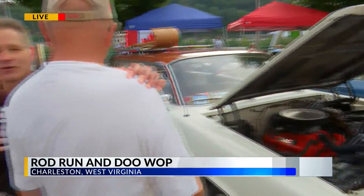As car shows go, Peter, isn't this one among the best in the country? Not only the country, but probably around the world. I look forward to this every year. The people are just so friendly. They make me feel at home, and West Virginia is my second home — I just love it down here. Have a great time here at the Rod Run and Doo-Wop in Charleston. Not only attracting national, but international folks here as well.